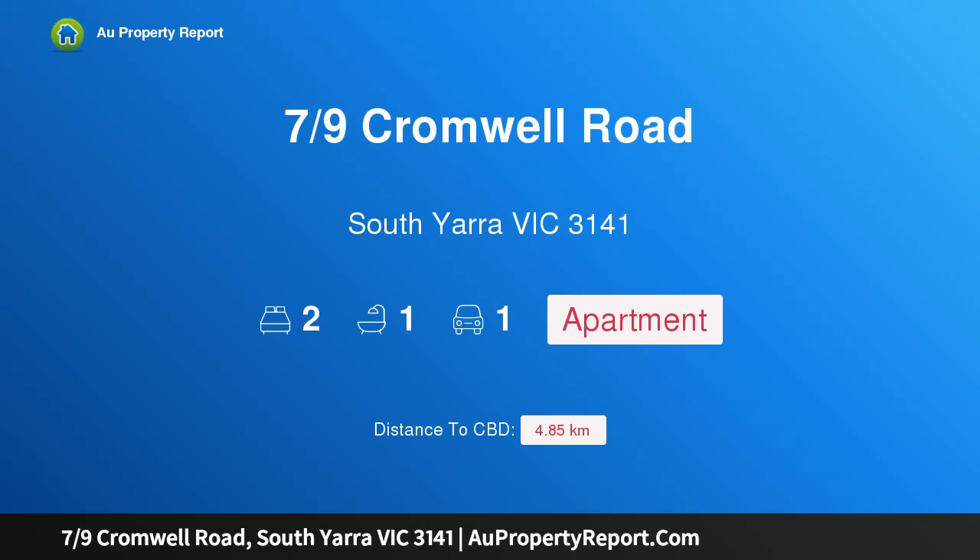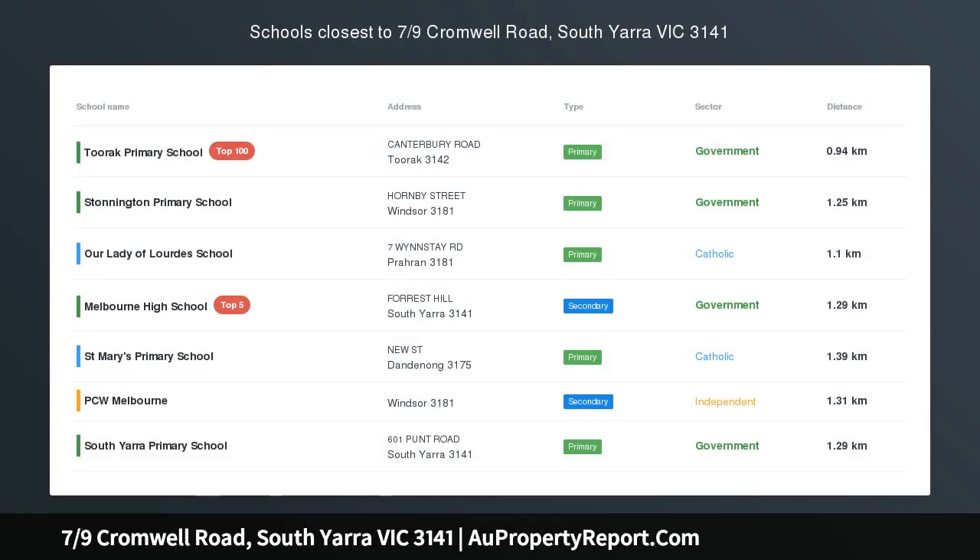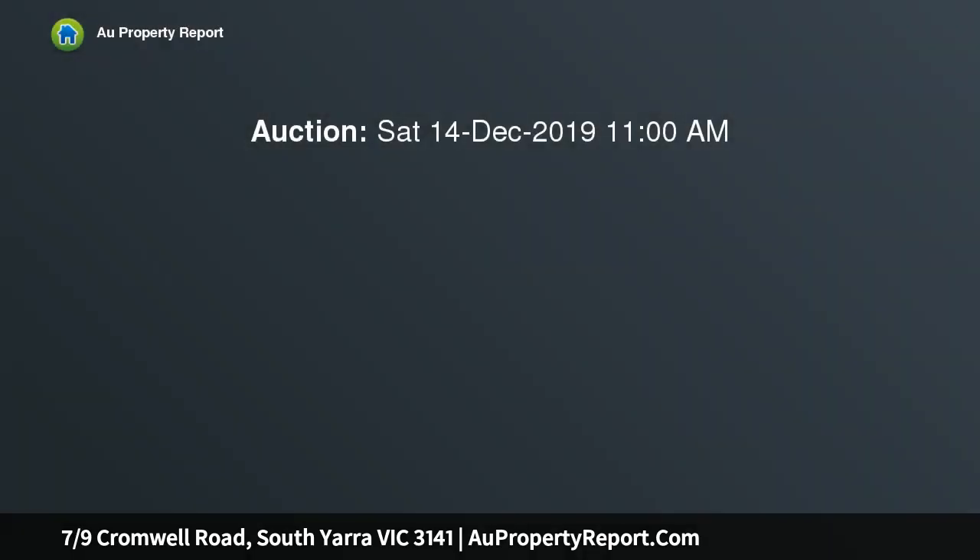Hi, I am glad to introduce property 7/9 Cromwell Road, South Yarra, Victoria 3141. Over-sized and elevated with leafy outlooks and garage parking, this stylish two-bedroom first-floor apartment is the perfect lifestyle decision.